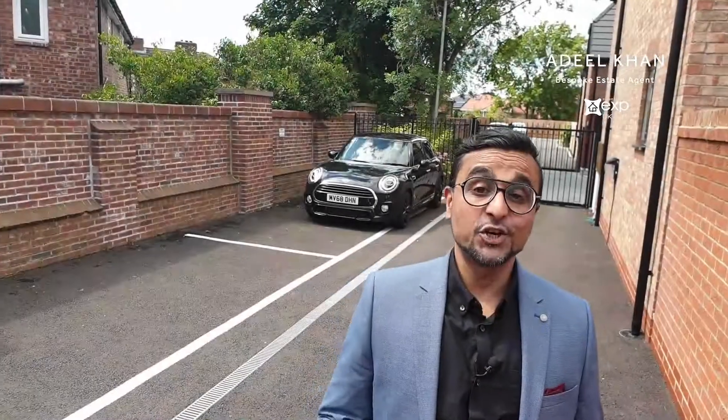Parking is always high on most buyers' wish lists, and this property offers both practicality and security. Behind me you can see the electric gates that bring us to the rear of this wonderful home, where you'll find not just one but two parking spaces and a recently added garage — ideal for motorbikes or your cycle enthusiast, with its own electric shutter.